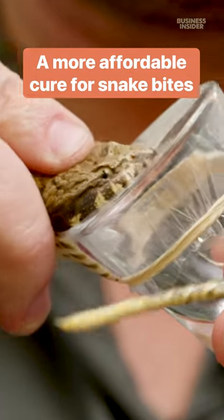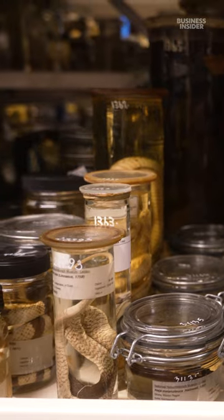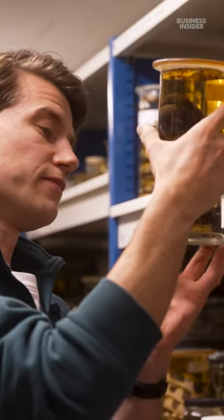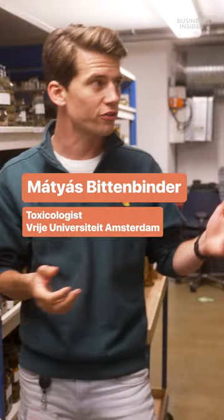Researchers like Matthias Bittenbinder are trying to make anti-venom cheaper and more accessible. His work is partly funded by the Naturalis Museum, which preserves 30,000 snakes for research. Some of the jars are over 100 to 150 years old.